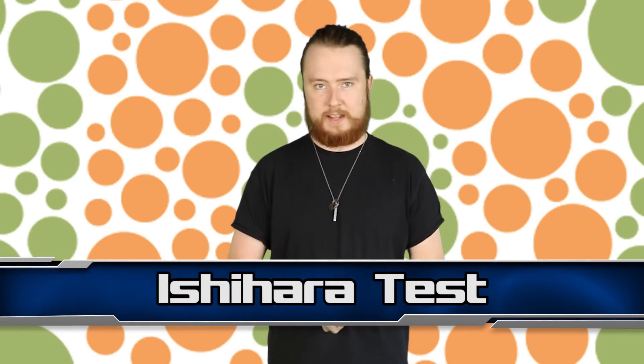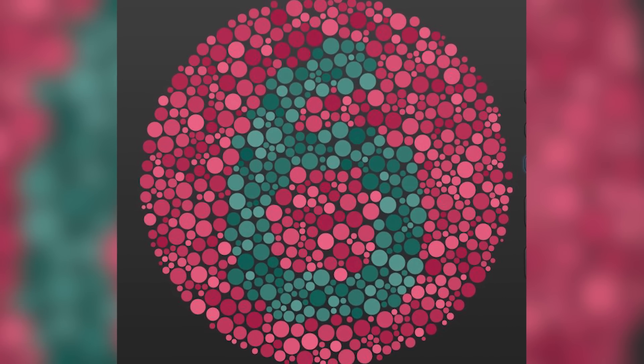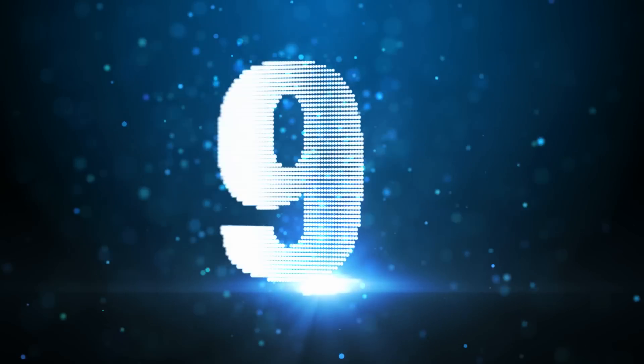Coming in at number 10, we have the Ishihara Test. In this test, you have to spot the hidden number. People with certain types of colour blindness can't see the number because its shade is indistinguishable from the surrounding area. For example, what do you guys see here? You should see the number 6. What about this one? This should be an 8. But there are harder ones on the test. This test is all over the internet, so go check it out for yourself and see if you have any symptoms of colour blindness.